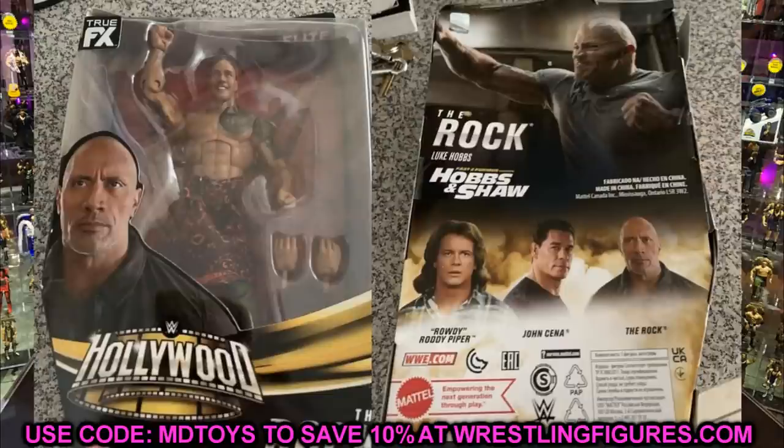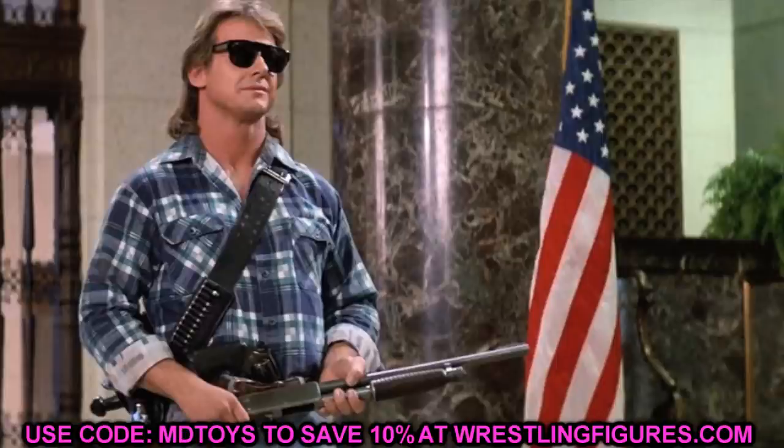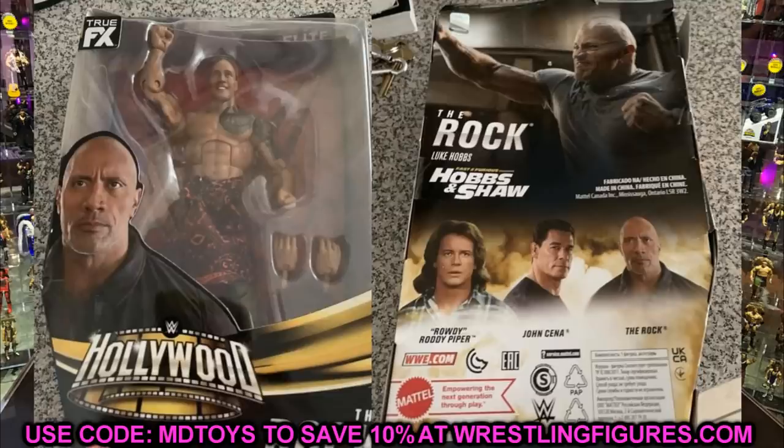It looks like this was taken in somebody's house or apartment — you got the keys laying there. Luke Hobbs, Hobbs and Shaw, The Rock, you can see the big torso there. I'll plug in an image of what The Rock looks like from that film. But this seems to be a really cool line, and I am going to go out on a limb and say that it is real. And we're going to be getting a WWE Hollywood set featuring John Cena from the new Fast and the Furious 9.